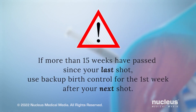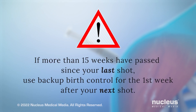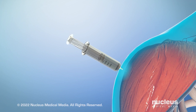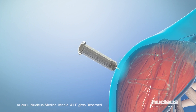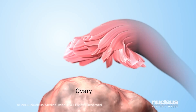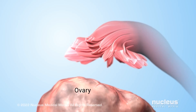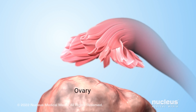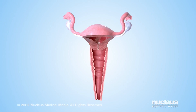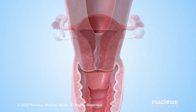If it's been more than 15 weeks since your last shot, you will need to use a backup method of birth control for the first week after getting your next shot. The shot contains a synthetic hormone similar to progesterone, called progestin. In high enough levels, progestin stops the ovaries from releasing eggs. When there is no egg available to fertilize, a woman can't get pregnant. Progestin also prevents pregnancy by keeping the mucus in the cervix thick enough so sperm can't get through it.